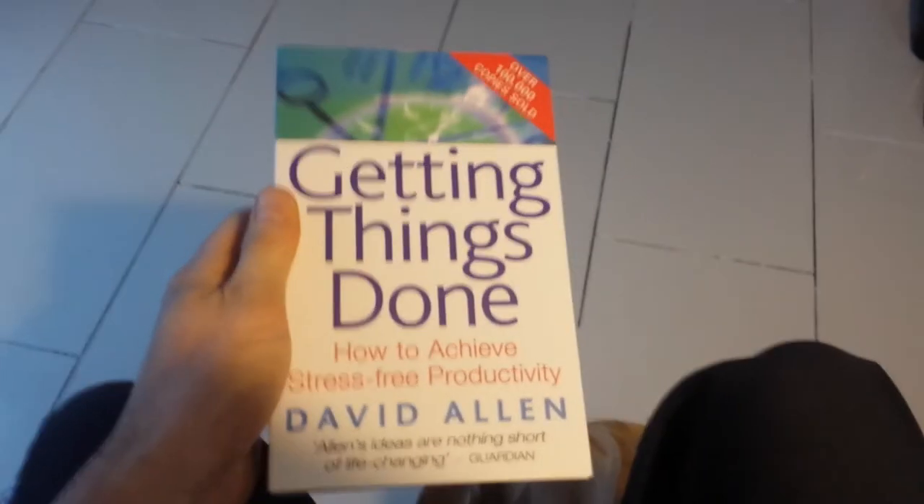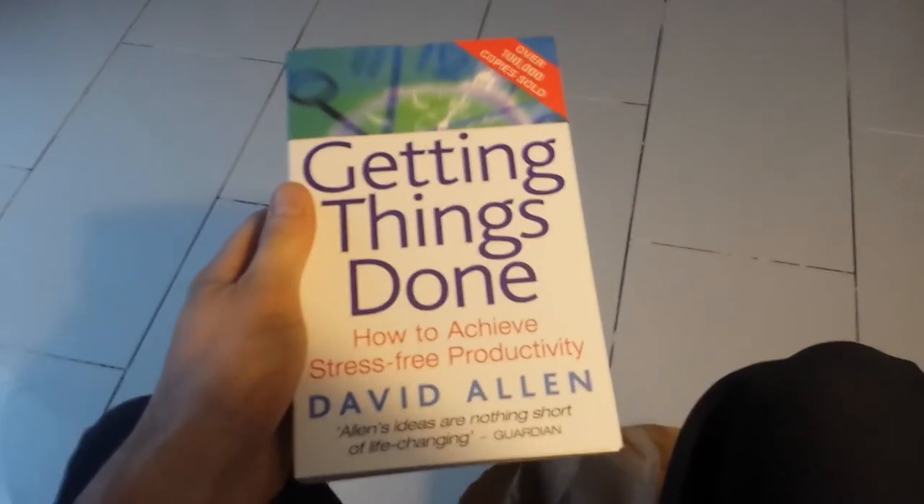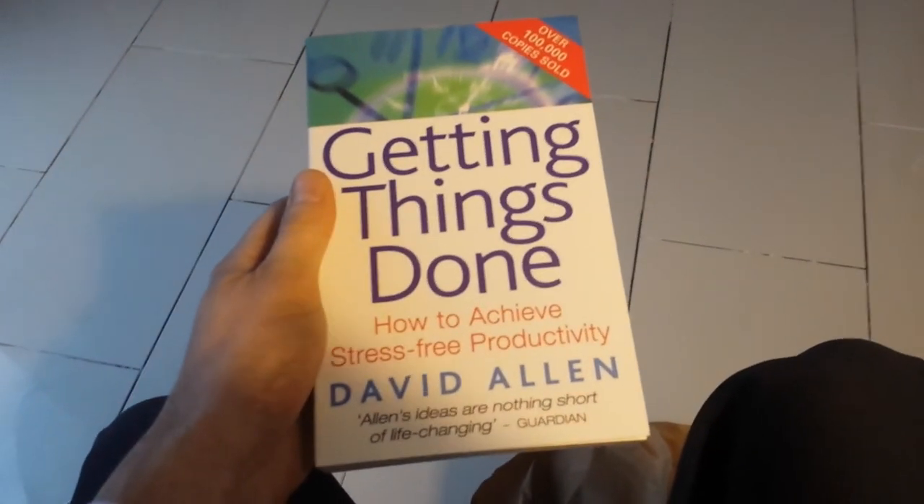That comes undone fairly easily. Lots of brown paper and it's a book. There we go, it's unboxed. Why do I need videos about how to unbox stuff?